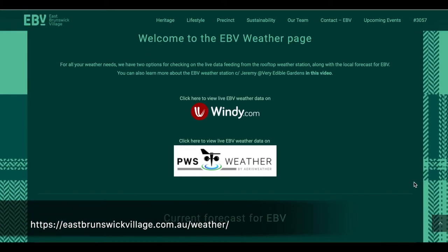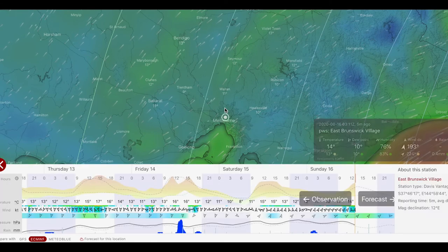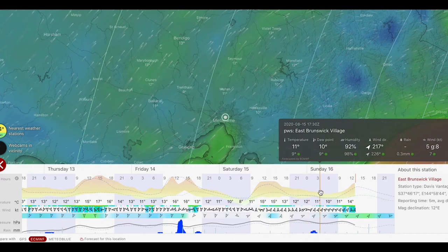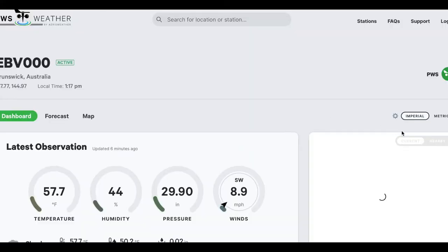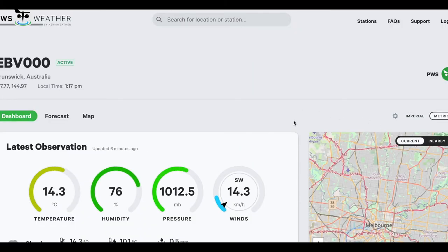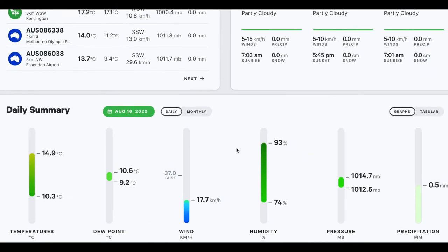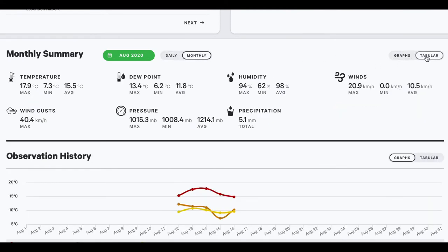If we have a look at the website, you can see there are two options for viewing the data: windy.com and PWS Weather, and also further down the page we've got the current forecast for EBV. Looking at windy.com, this is the live stream and the data is showing up, keeping a record of that data, and you can scroll left or right to see the different data available for viewing. If you prefer a different format, come to PWS, hit metric if you prefer metric, and you'll see all the same data displayed differently. As you scroll down you'll see there are daily summaries, monthly summaries, and you can change this view across to tab or graph.